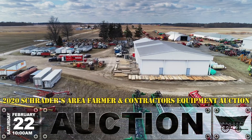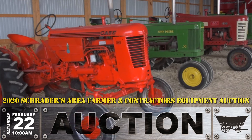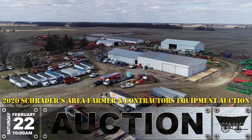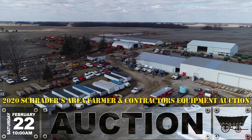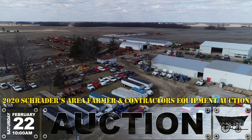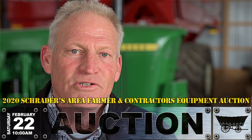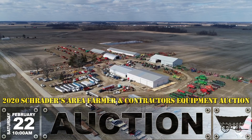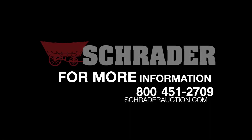We're just going to have an exciting day here on the 22nd — Saturday, February 22nd. If you have any questions at all about the sale, please go to the Schrader website: www.SchraderAuction.com. Click on the catalogs, look at our items, come to the sale. If you have any questions, please call us at 1-800-451-2709. We appreciate you watching this video of the annual Turkey Farm Schrader Auction Area Farmers and Contractors Auction. Thank you, we'll see you next time.